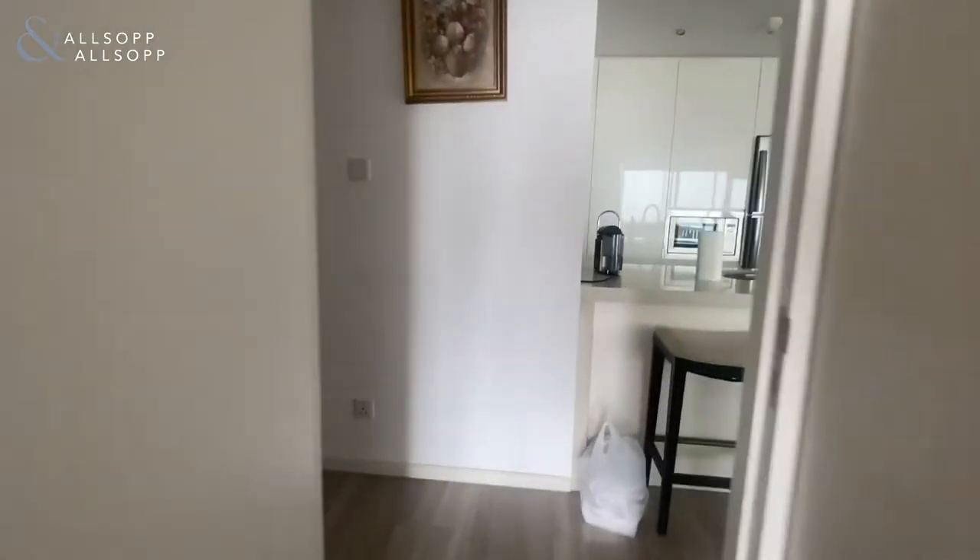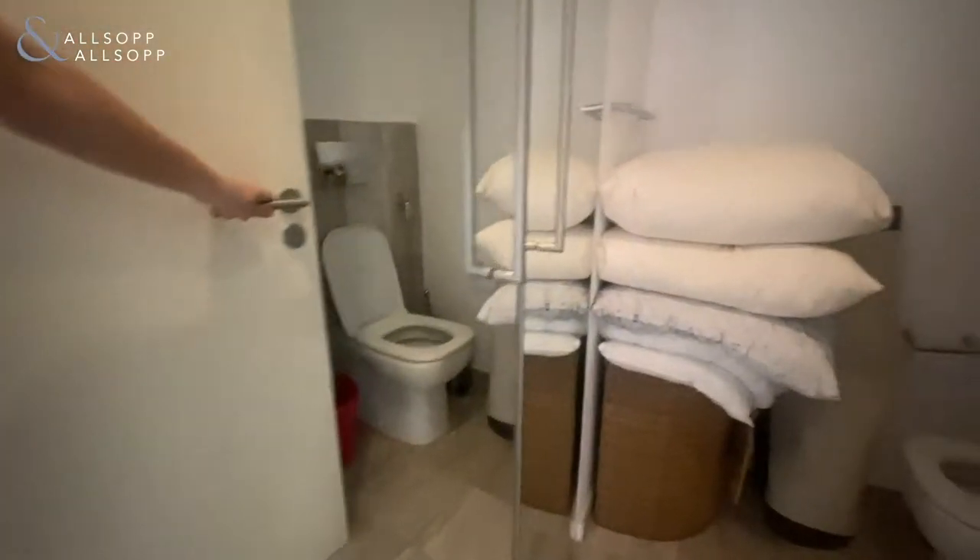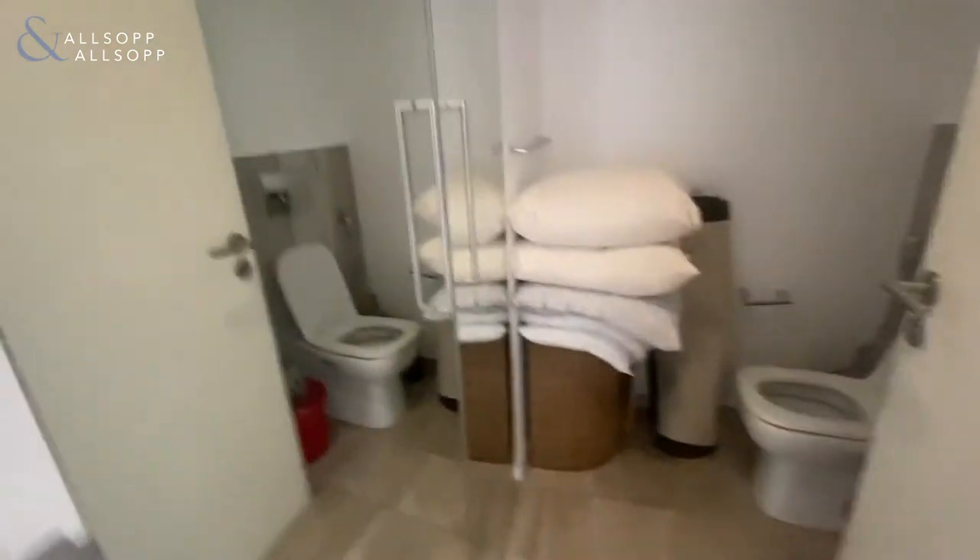Making our way down to the right, you've got the guest bathroom in here, and also storage with your washing machine too.